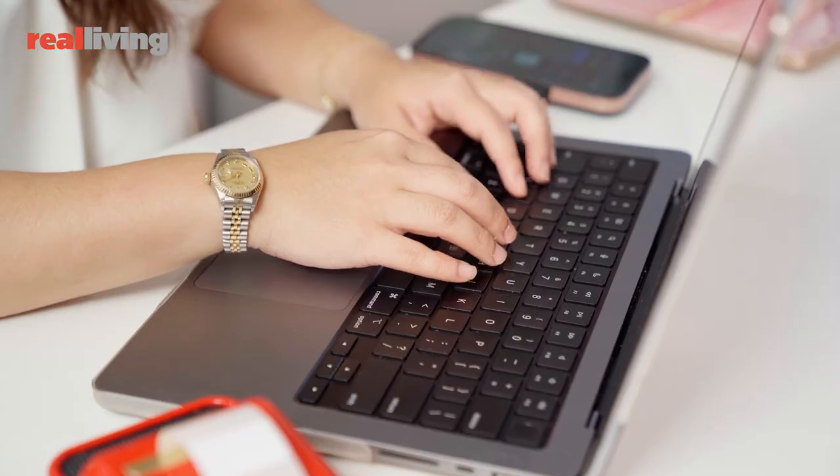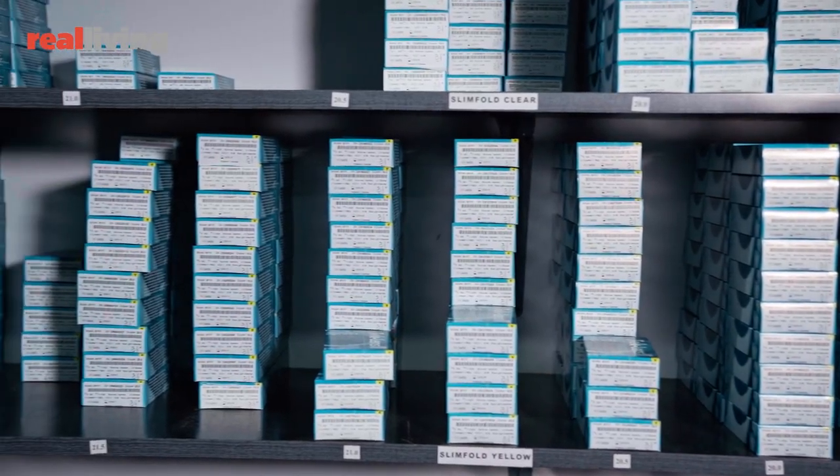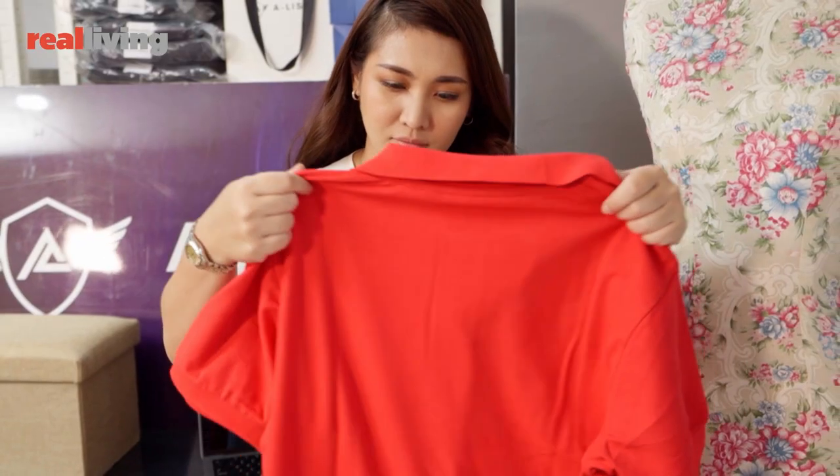As a working mom, it can be tough juggling work with family time. My husband Mark and I own a pharmaceutical distribution business. We supply medical paraphernalia to ophthalmologists and eye drops to general consumers. We also ventured into digital marketing and production of t-shirts.